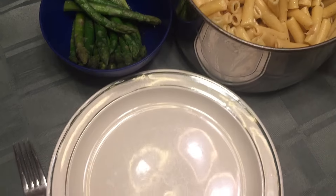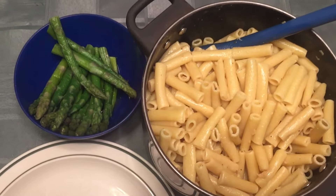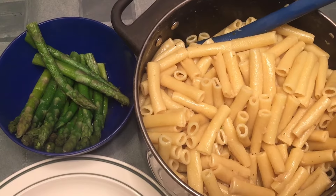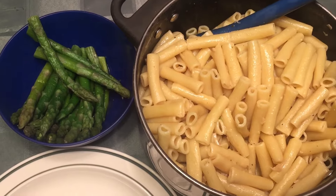We're also having some asparagus on the side, which is one of my favorite vegetables. It's very simple but covers some good veggies. That's gonna be my dinner — I hope you enjoyed this 'What I Ate Today' and I'll see you next time!